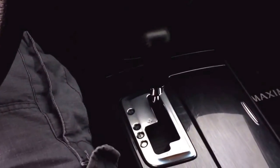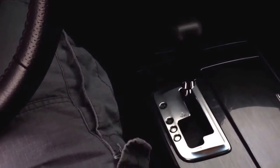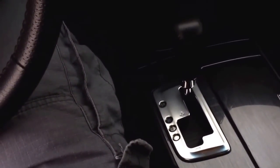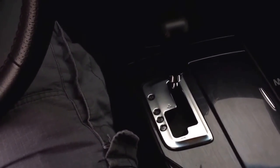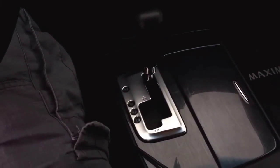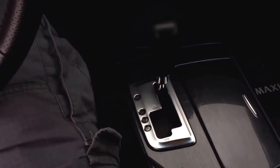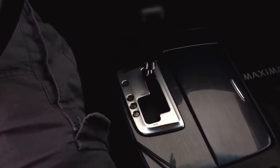This car comes with a CVT transmission — unfortunately it's the only transmission available in the Maxima. The CVT takes a little getting used to, especially if you've never had one, because it doesn't act like a normal automatic. But I will admit it is very smooth, and the response down low is pretty nice, which I think is partly due to the Maxima having a good amount of torque.